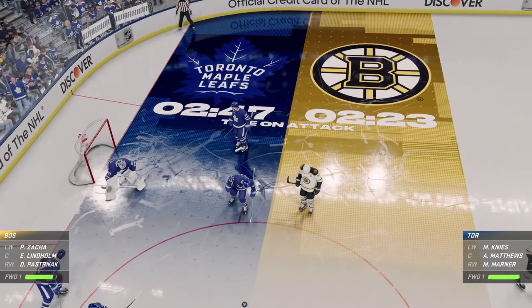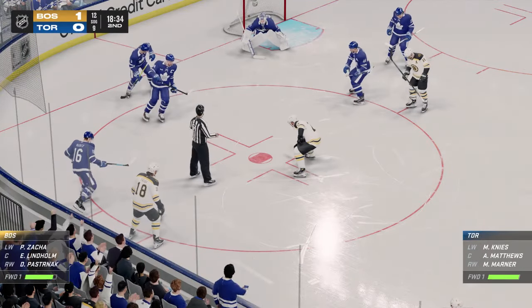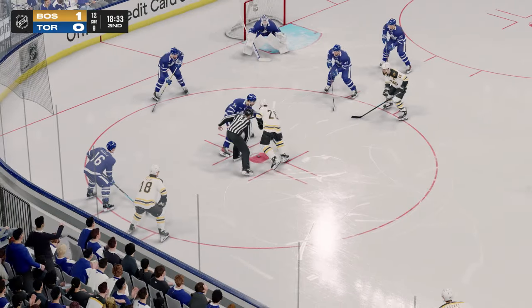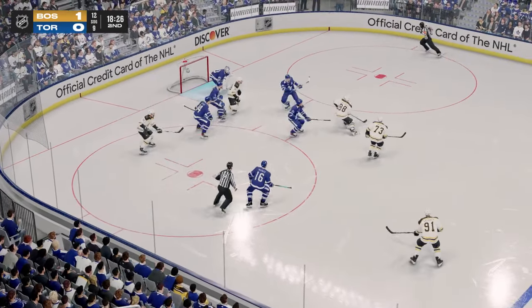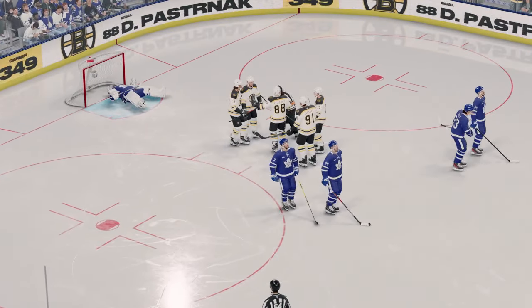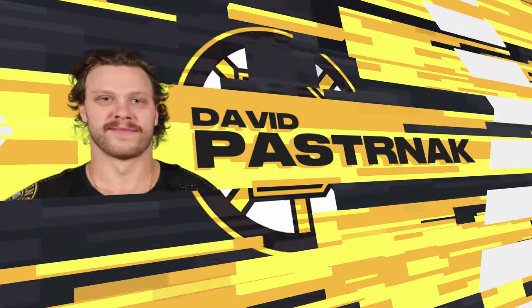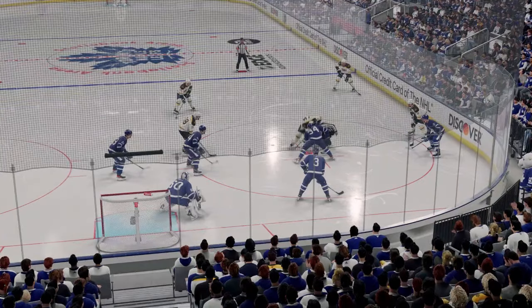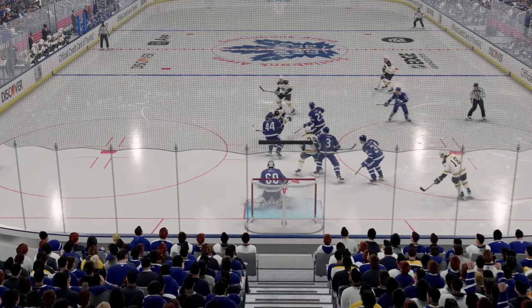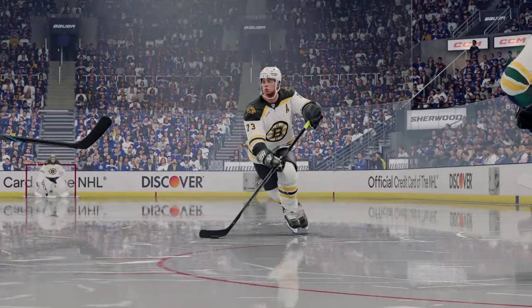The Bruins lead here in the second period, and they have been the more active team offensively. They'll start with possession. He scores! Big goal from David Pasternak! Coaches are always harping on pass execution — this is a clear example. When the pass is crisp and it's on the tape, on the money, it finds the back of the net.